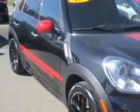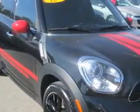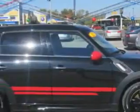Check out this black 2012 Mini Cooper Countryman crossover, equipped with a four-cylinder engine. Enjoy an exceptional 32 miles to the gallon on this great car with features like: